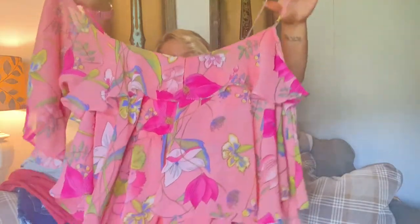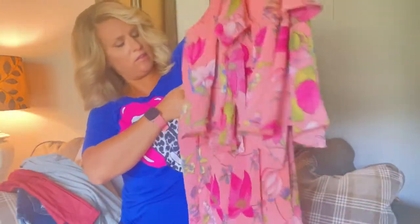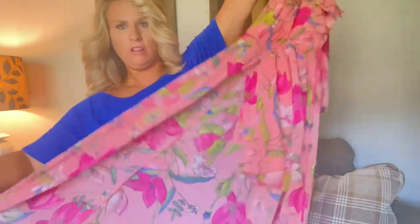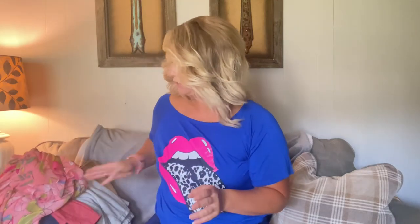I ended up getting this dress. It's very long — it's like a high-low dress. Here's the front: it's just got a short slip in the front and a long tail. I just thought this was so cute. I tried it on and I actually felt really good in it. A huge thing about clothes for me is I have to feel comfortable and good. I paid about $10 for that.